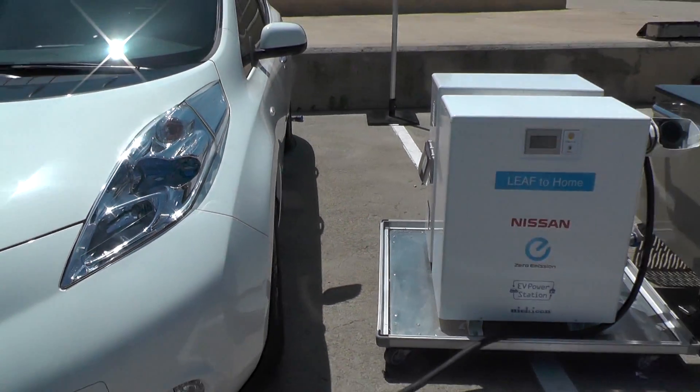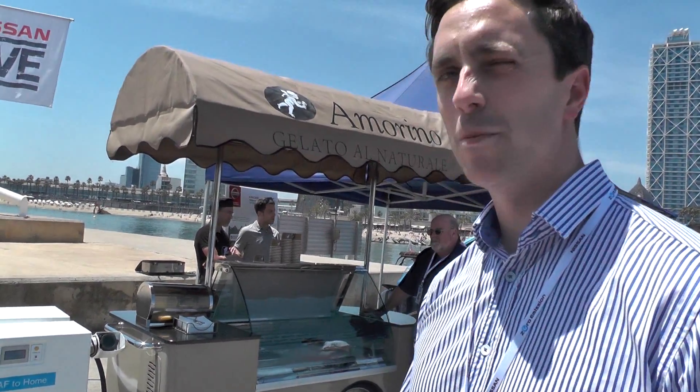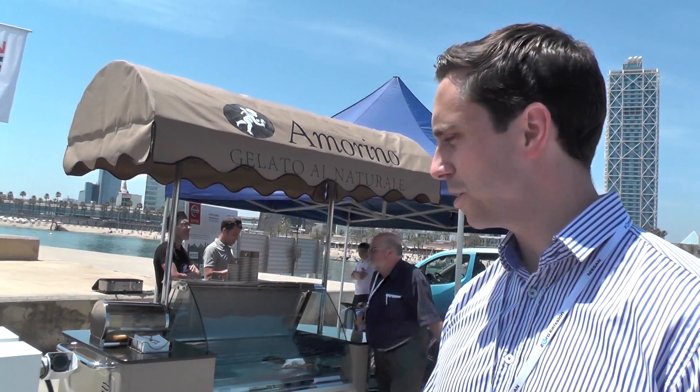I'm here with David to tell me a little bit more about this. Is this a big deal? It's available in Japan and something we're trying to bring across to Europe. It basically allows you to run your home for around about two days. So if you had an earthquake or some sort of catastrophe, you could just plug your car into the home, be self-sufficient, and it'll suck the power from the Leaf and power your television, lights, and everything. All Nissan electric vehicles can do that.